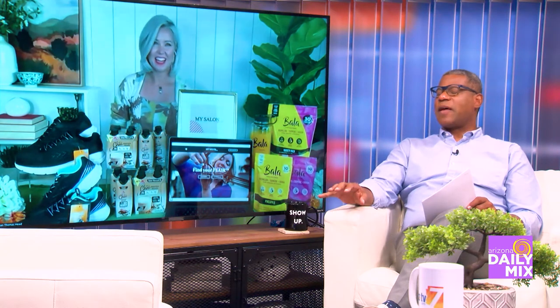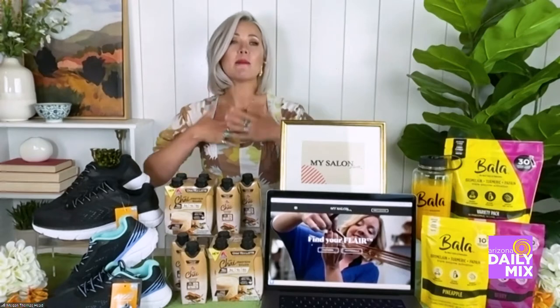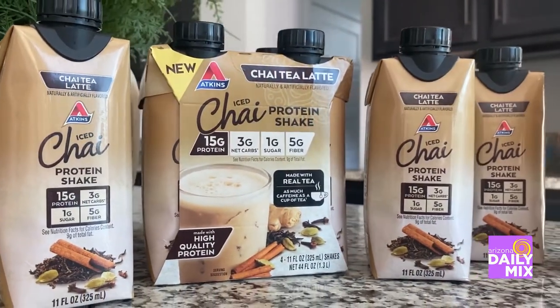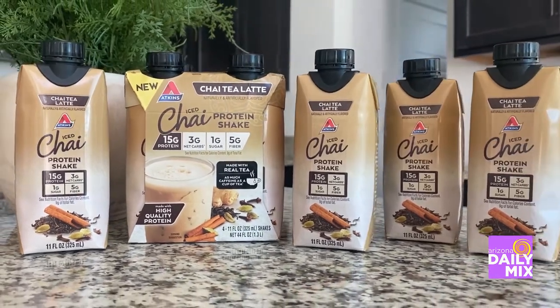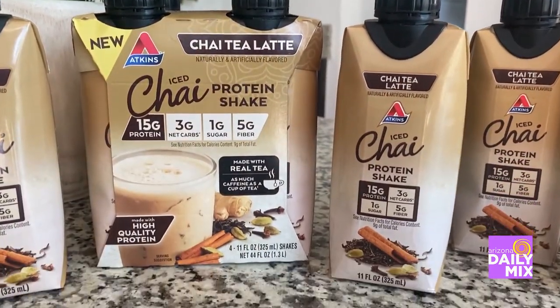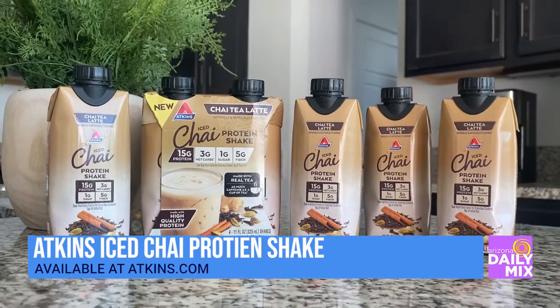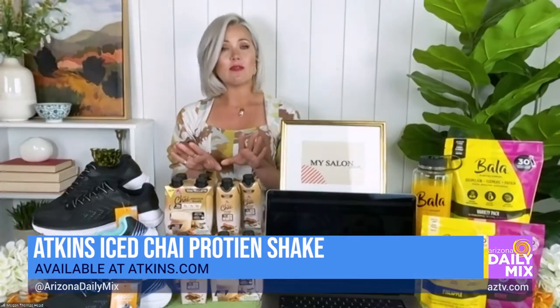I've been seeing this and thinking about it — the Atkins products and different foods. I don't know about you, Brad, but I am a lover of all things tea, and sometimes you just need a different alternative to coffee. I'm bringing you the Atkins Ice Chai Protein Shake. These are rich, creamy, ready-to-drink shakes made with real tea, and you get as much caffeine as an actual cup of tea. Not only are you getting the energy, but you're also getting fiber and protein — 15 grams of protein, only 3 grams net carbs. They retail around $6.99 and you can easily find them at Atkins.com and most major drugstores and retailers.